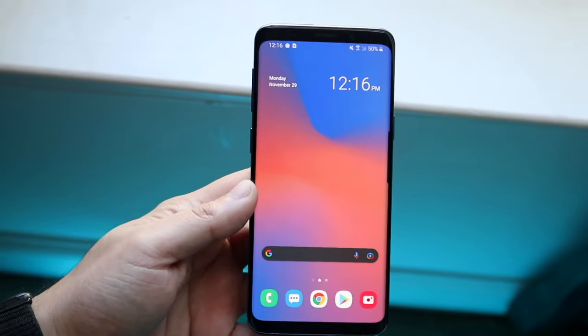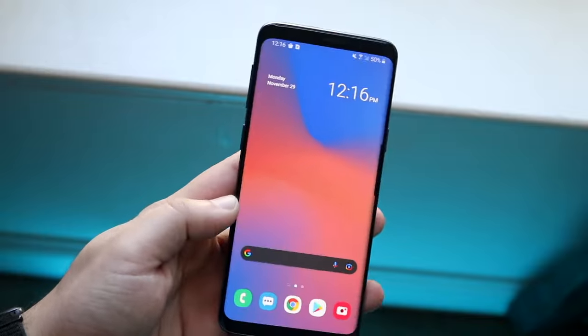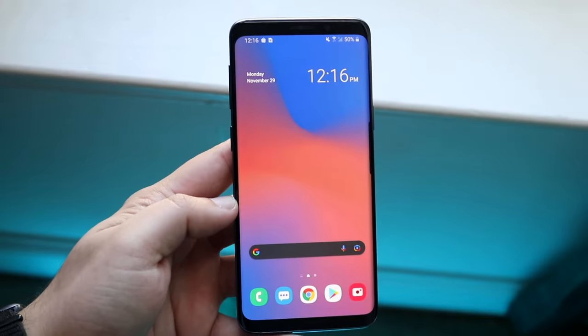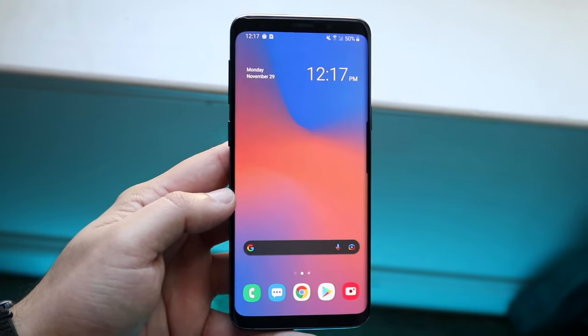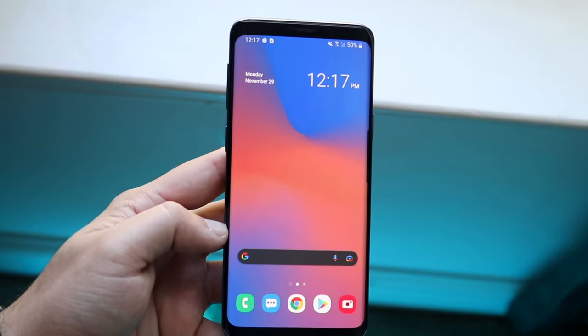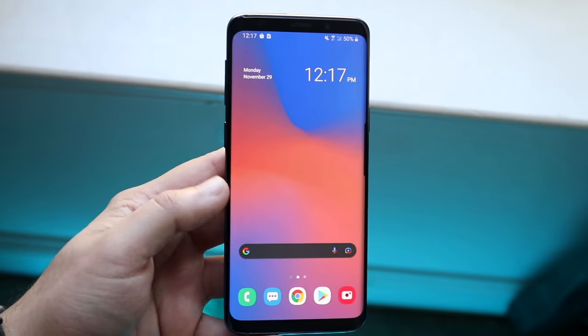Welcome back everyone. You may be having some issues with your Android phone — it keeps stopping or randomly freezing. This is usually not one specific reason, but typically it happens if your storage is full, if you recently updated your phone, or if you installed a custom ROM, which can sometimes cause glitches and bugs.